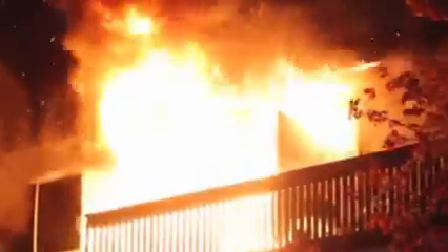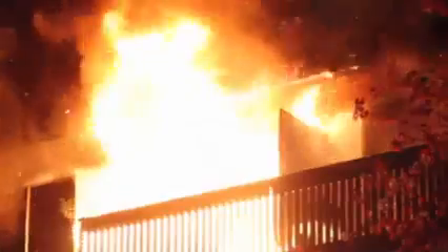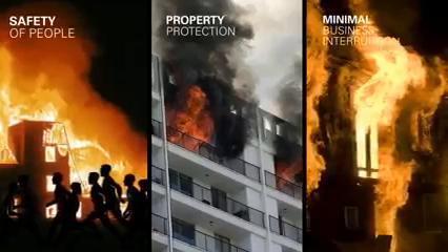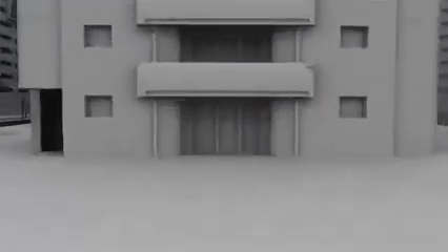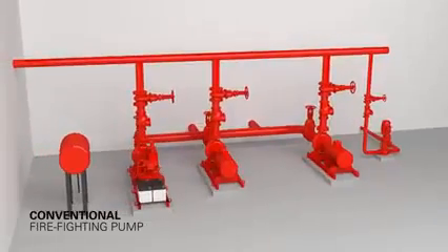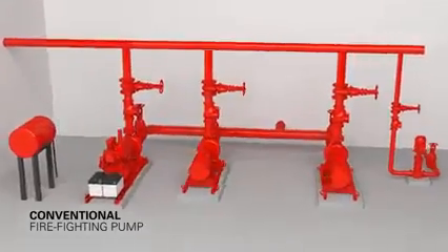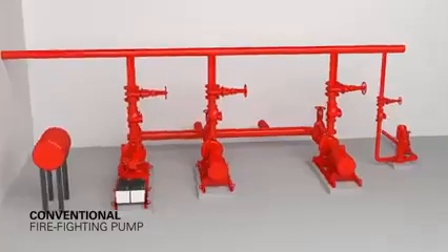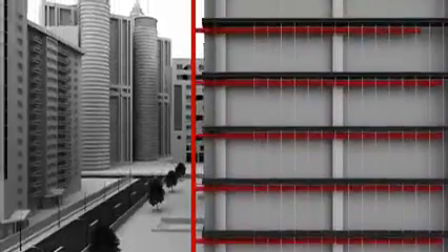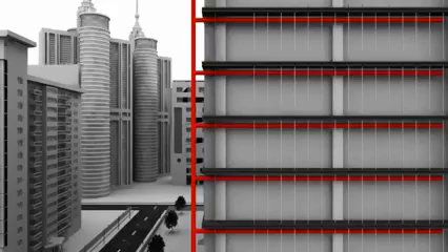In case of fire, listed and approved firefighting systems play an extremely critical role. Adequate water pressure is not only a mandatory requirement but is also important for the safety of people, property protection, and minimal business interruption. Low-rise buildings have a pump house constructed at the basement using a conventional firefighting system. In a high-rise or super high-rise building, the situation becomes more complicated — with the pump installed at the basement, high pressures are required to satisfy the demands of the upper levels of the building.